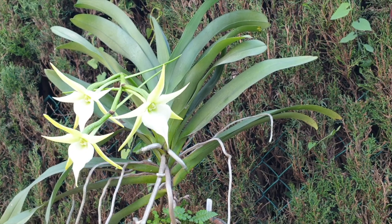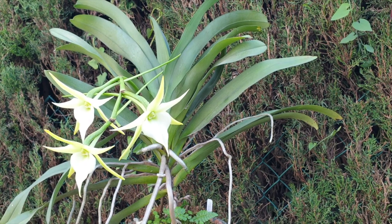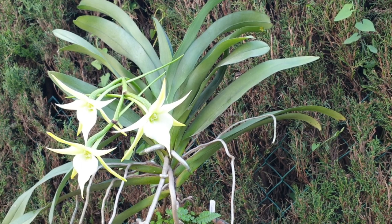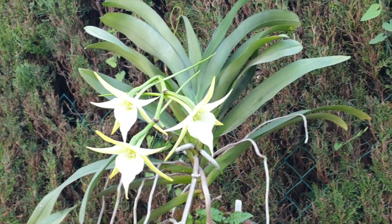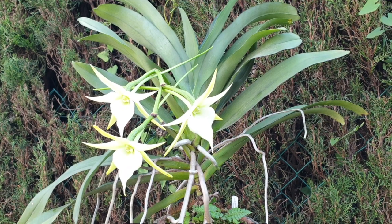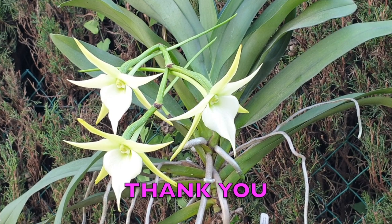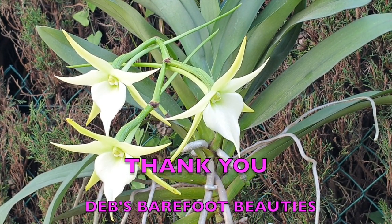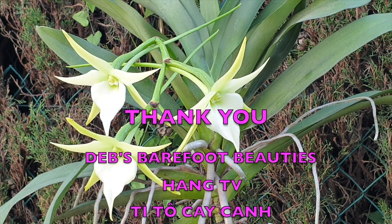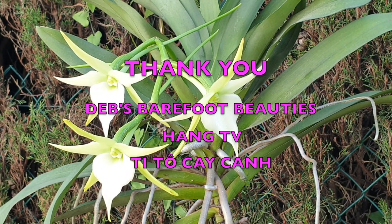Can we just stand here and gawk for a minute? Not say a word, not interrupt this spectacle that kind of speaks for itself? This is Angraecum Crestwood Tomorrow Star, finally in bloom. Let me get in a little bit closer — Deb's Barefoot Beauties, one of these blooms is for you. I hope I am actually saying those names correctly. Your support has been so very, very much appreciated.